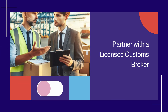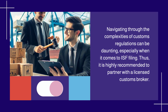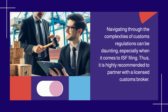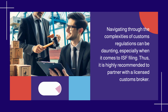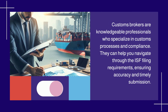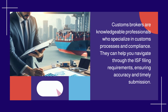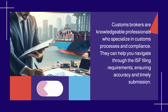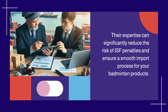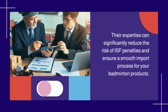Partner with a licensed customs broker. Navigating through the complexities of customs regulations can be daunting, especially when it comes to ISF filing. Thus, it is highly recommended to partner with a licensed customs broker. Customs brokers are knowledgeable professionals who specialize in customs processes and compliance. They can help you navigate through the ISF filing requirements, ensuring accuracy and timely submission. Their expertise can significantly reduce the risk of ISF penalties and ensure a smooth import process for your badminton products.